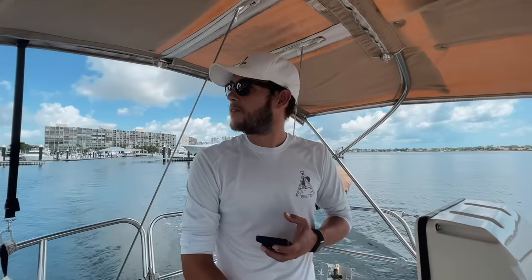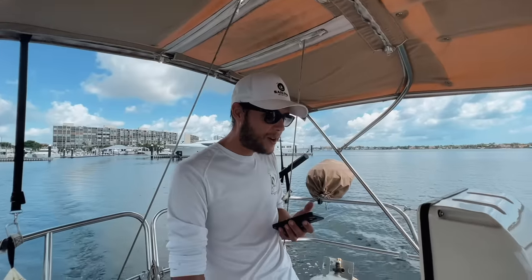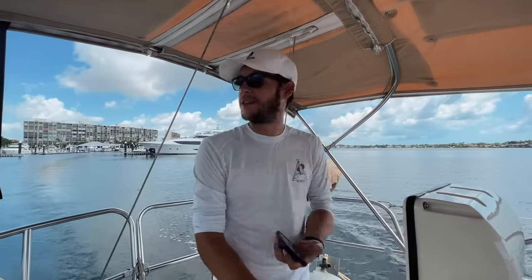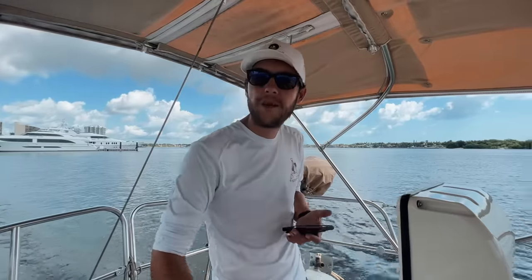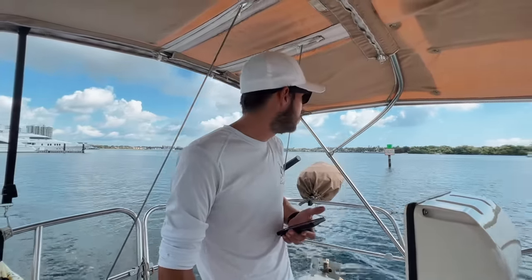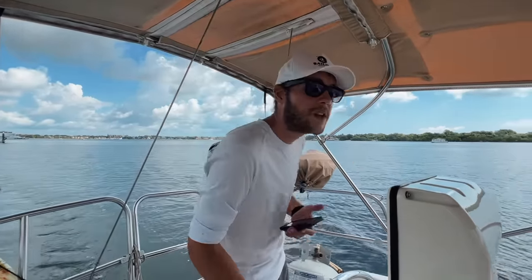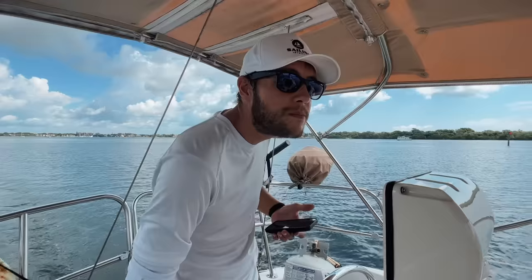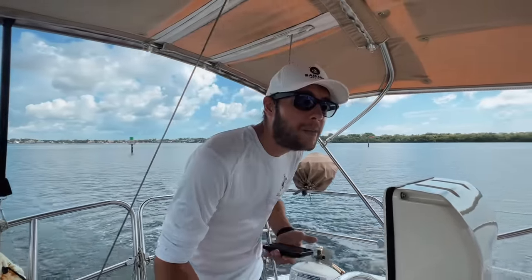We just left Old Port Cove and we're headed to Newport Cove. This place is apparently pure luxury. We really want to explore Peanut Island, which is right next to Newport Cove. We're heading right into what looks like a squall, but we'll only be on the water for maybe half an hour.